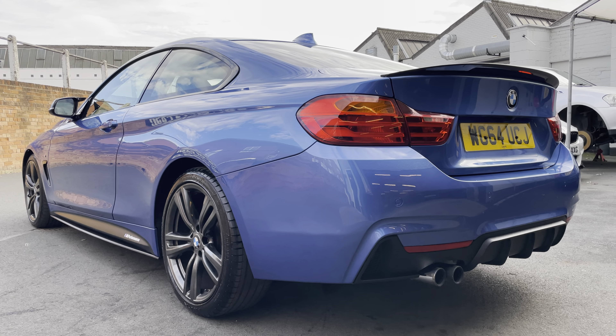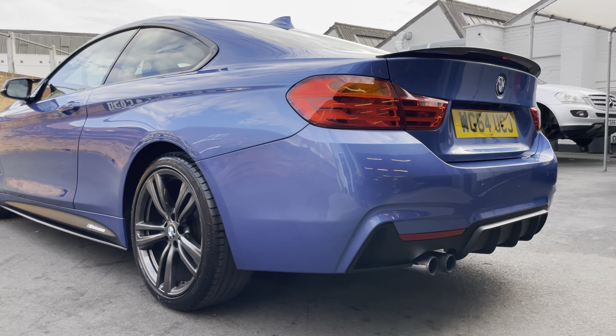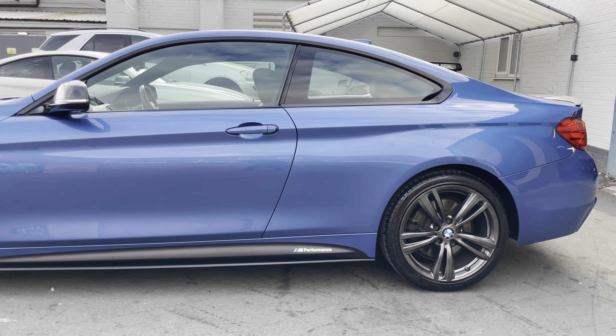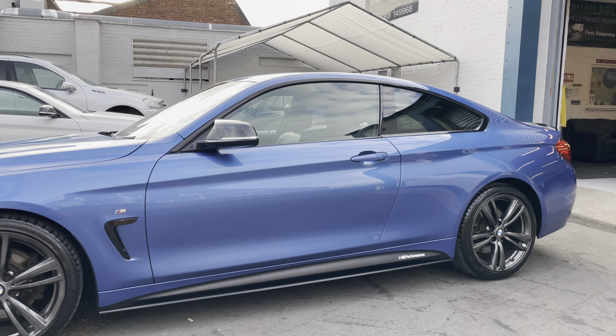I mentioned rear parking sensor twice — I meant to say reversing camera. There's a decent tyre on that side as well. You can see the M Performance decals there, the side stickers and the side blades.